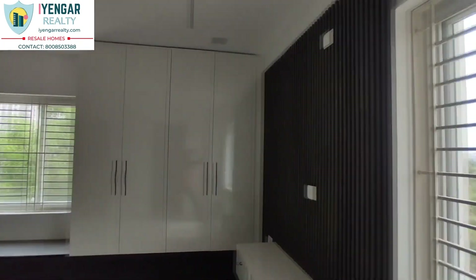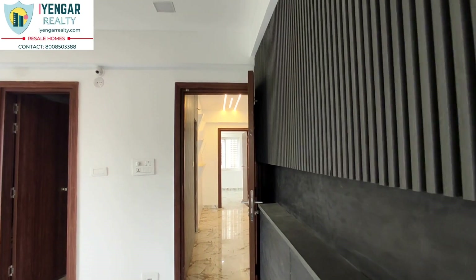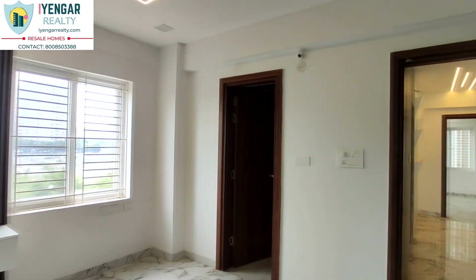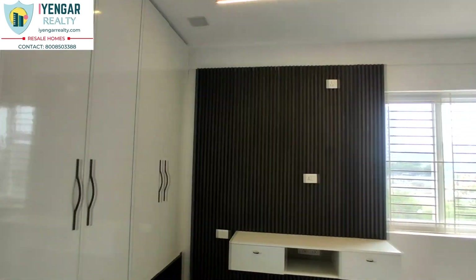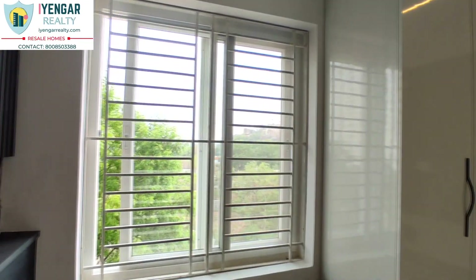This is the master bedroom of size 12 by 15 feet. The wardrobes and TV unit are designed very well. Multiple windows and wide setbacks of this project bring in so much air and light into this space.